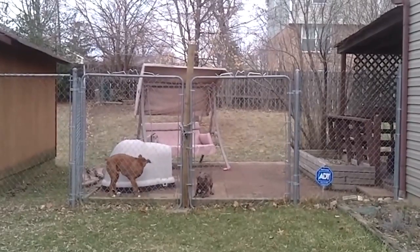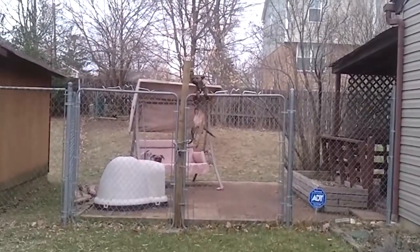A chain-link fence is more affordable, but dogs can climb right over and dig right under it. Plus,